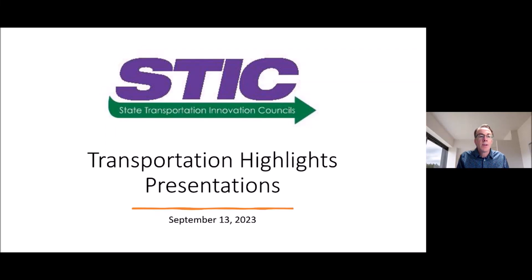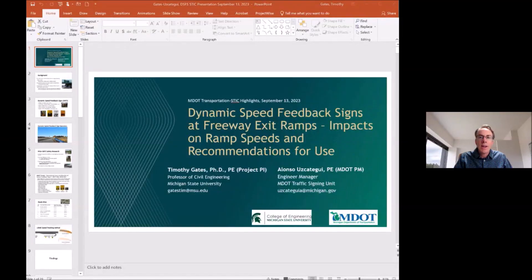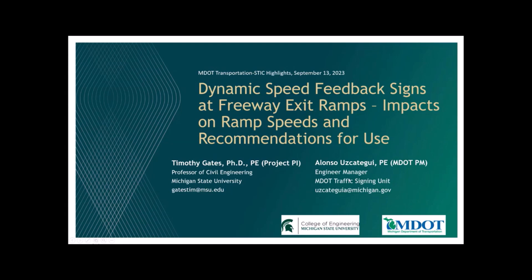We want to get rolling right away with two presenters. Dr. Tim Gates is with us from Michigan State University, and he has had a long period of helping MDOT with research — over 20 years of research experience. What he is focused on today is something called dynamic feedback signs, or speed feedback signs, and this is an innovation coming out of Michigan that is being presented nationwide. It went to TRB this year, so there are a lot of states picking up on this.